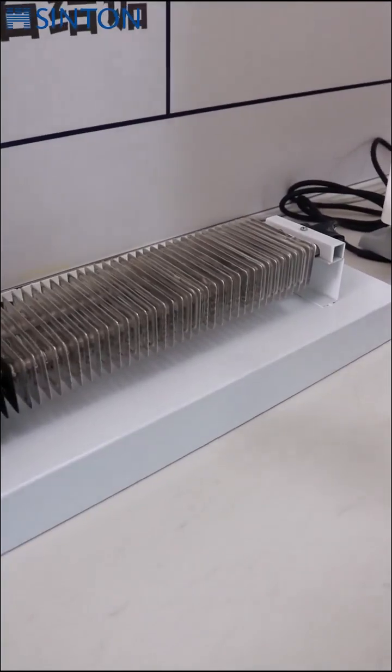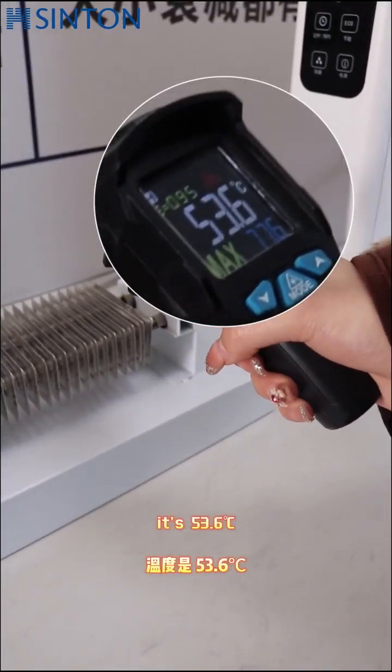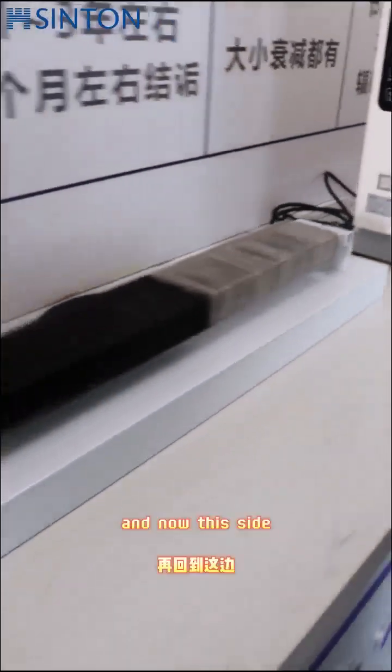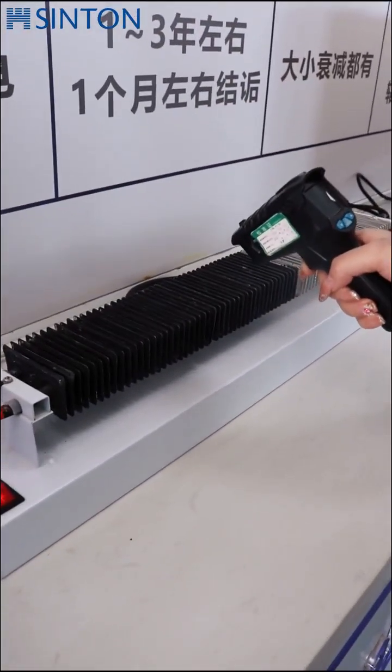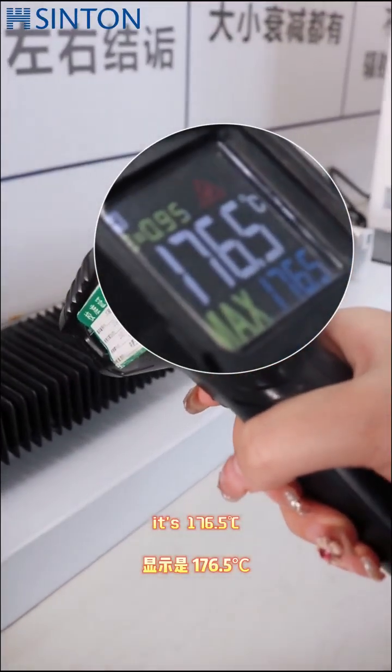Look at this side again — it's 53.6. And now this side is 176.5.